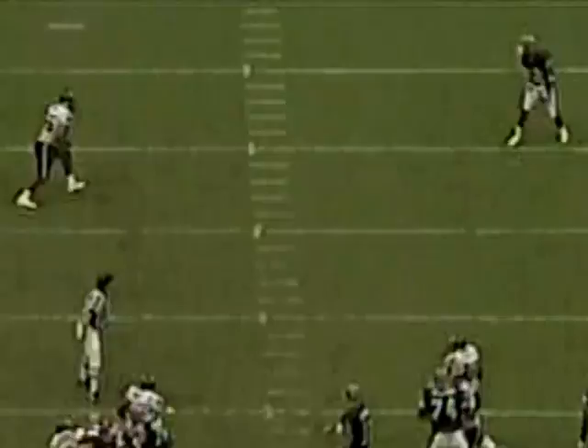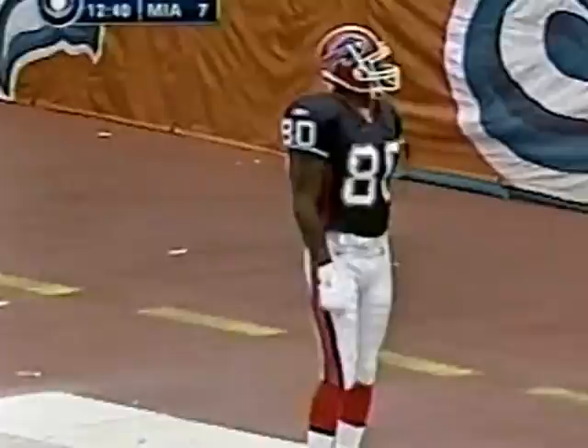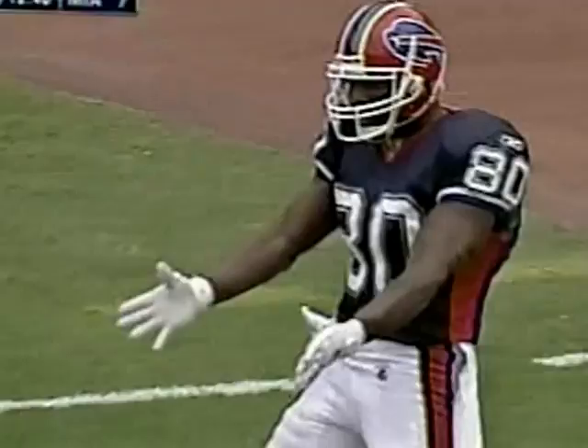It all comes from the fact that Drew Bledsoe has all the time in the world. Watch as he gives a hard pump fake to the right, and then right down the hash mark, Eric Moles, one-on-one with Marcus Coleman. And he's got it — down and four. That's a good protection, he's going long. A man wide open is Moles — Eric Moles at the 20, the 10, touchdown Buffalo! 70 yards for the score as Buffalo grabs a lead.